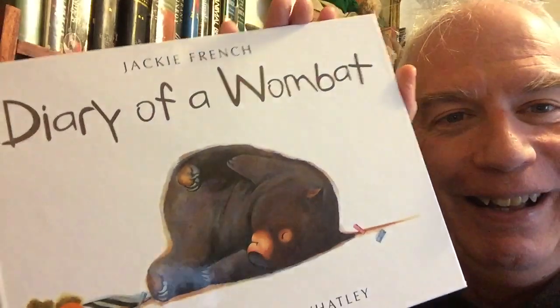This first one is by Jackie French, illustrated by Bruce Watley, and it is Diary of a Wombat, in which a lovable but dim-witted wombat goes through his daily routine: Monday morning — slept; afternoon — slept; evening — ate grass; scratched; night — ate grass; slept.